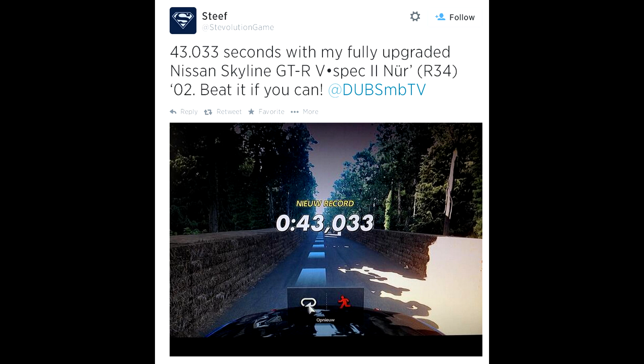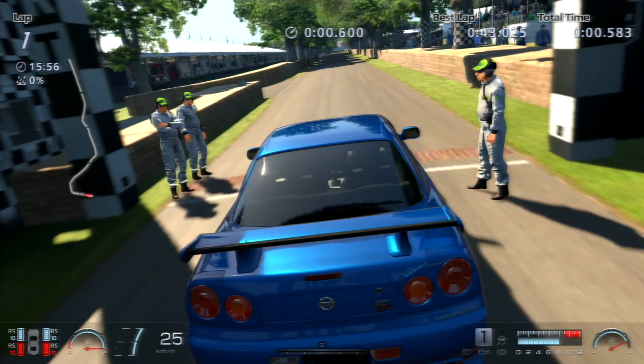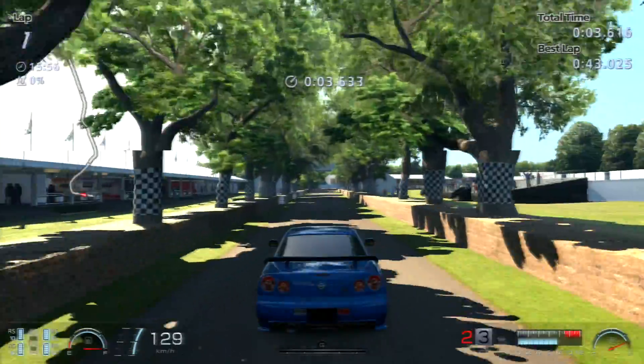Hey, what's going on guys, it's Tobes here, welcome back to another GT6 Coolwood Channel series episode. In this episode, Steve says that he wants me to beat his time in a Nissan Skyline GTR R34. His car was fully tuned, and his time was 43.033 seconds.